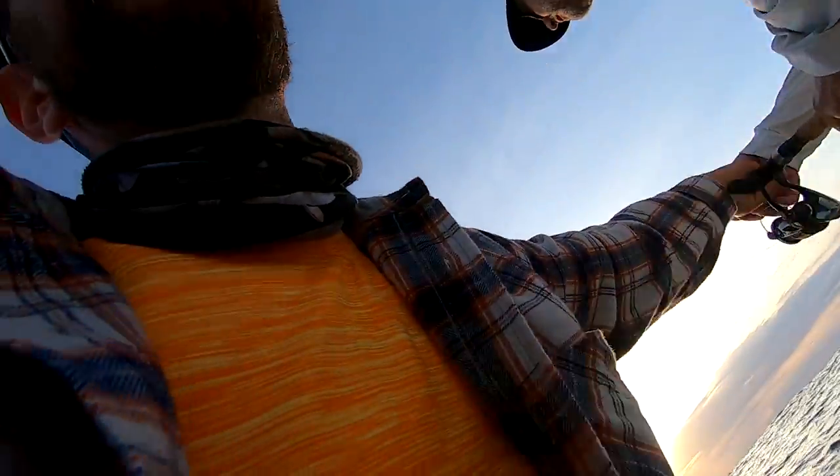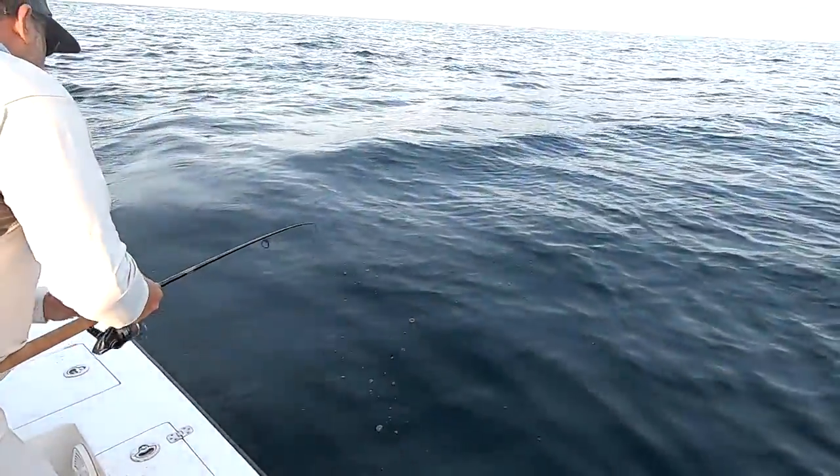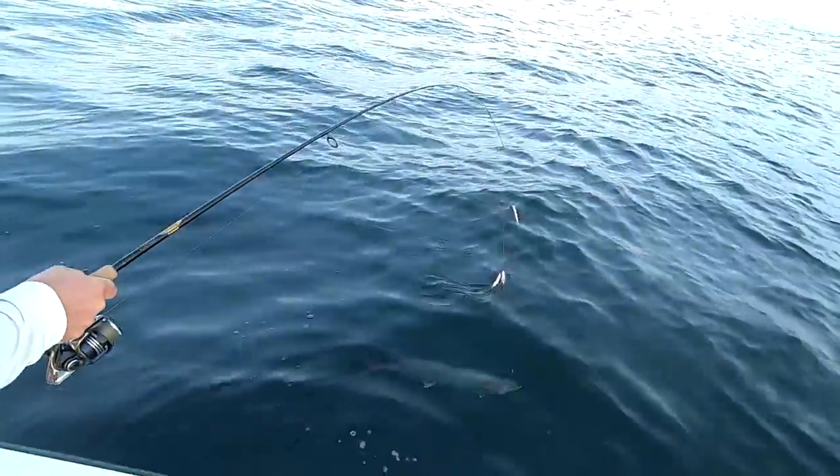There you go — King, grab him. That's a king. I don't think that's a spatter. We had a line in the water for about 17 seconds and I think we got our first king mackerel. There you go. Nice king, nice king.